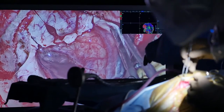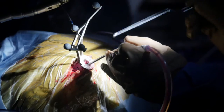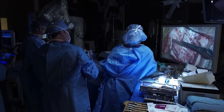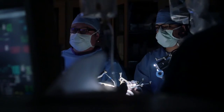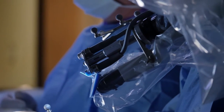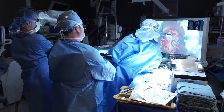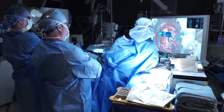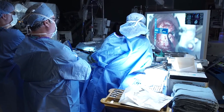One is the Synaptive Bright Matter robot. This is an incredibly high resolution, very precise optical video microscope that allows us to visualize structures at high definition. It is smart enough to track where you're working in real time, so it follows me as I work. We're seeing more than we can see with the naked eye, and the processing of the image feed is enhanced to allow us to better differentiate tumor from normal surrounding tissues.